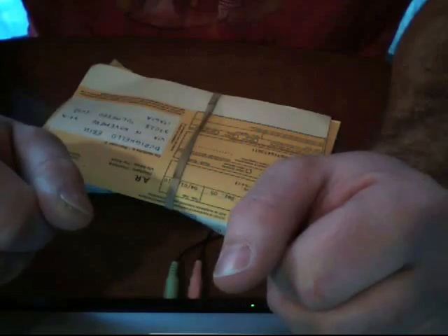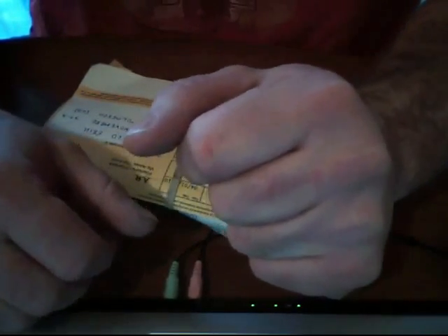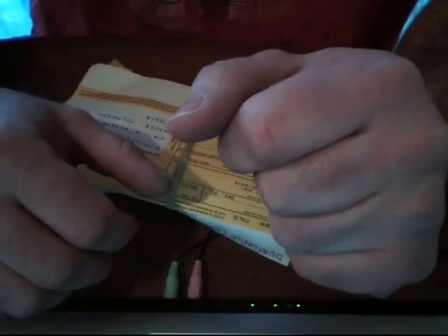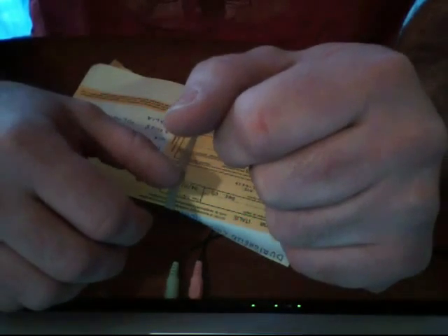Hi, this is the Drowned God. Today I have a trade from Italy by YouTube trader Sulfuriik29 — if I'm saying that right, it's S-U-L-F-U-R-I-I-K 29. So let's check it out.